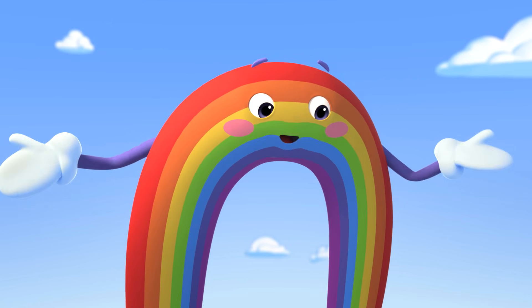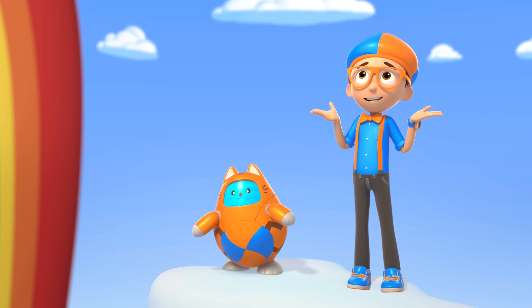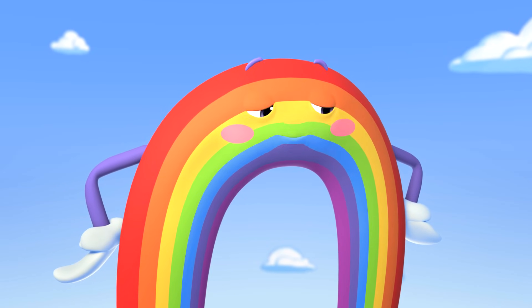You must be part of my performance! Really? I'd be honored, but I don't know how you get all your colors. Could you show me? Of course, Superfan Blippi!